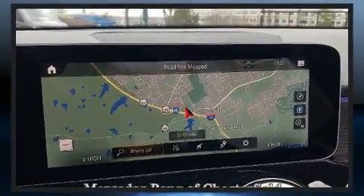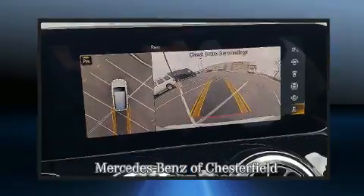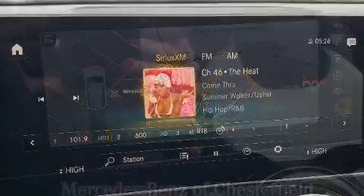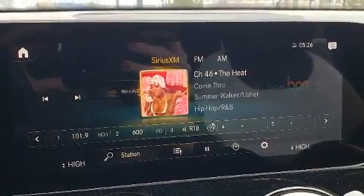Mercedes-Benz prioritized handling and performance with features such as front and rear reading lights, one-touch window functionality, a built-in garage door transmitter, and seat memory.